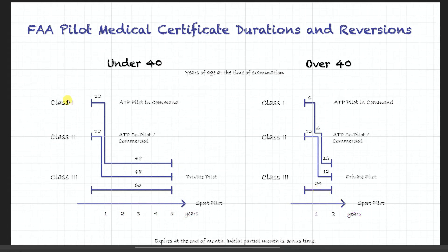Now let's look at class 1 and class 2 physicals. They are the most stringent and apply to airline and commercial pilots. After you get your class 1, you get 12 months as a pilot in command or airline pilot, and after that your class 1 doesn't expire but it reverts to a class 3 — essentially you only have private pilot privileges unless you renew your class 1 physical.